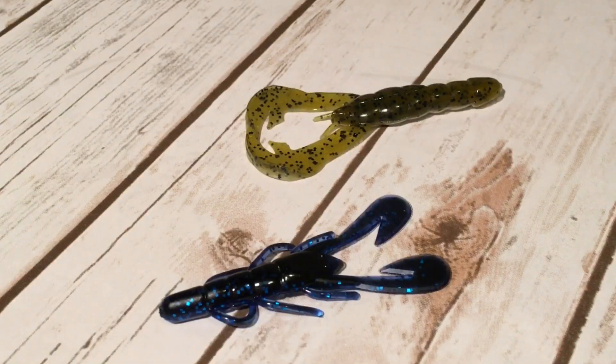A couple quick runner-up options for craws that you might have in your tackle box: for a slightly more subtle action you could go with the Zoom Ultra Vibe Speed Craw, or for more action you could go with the Strike King Rage Craw.